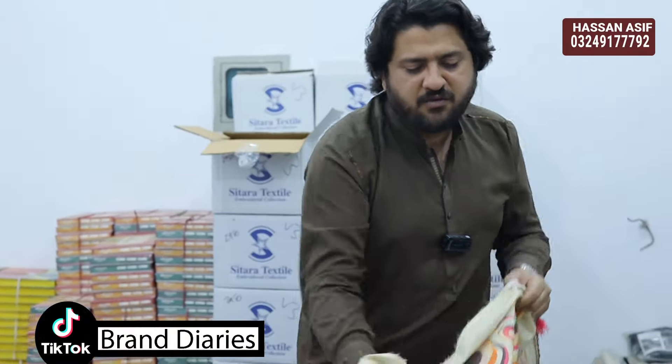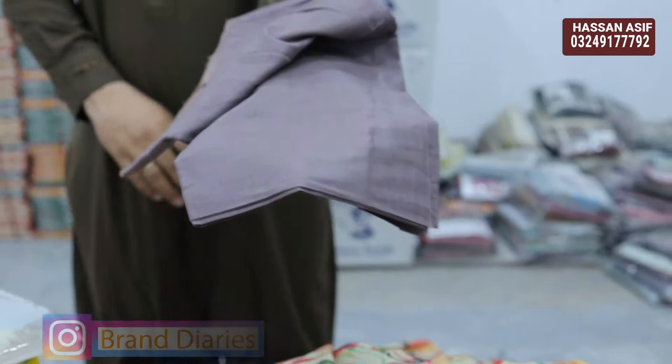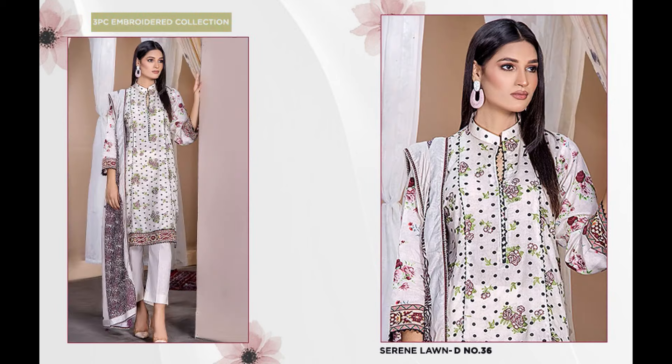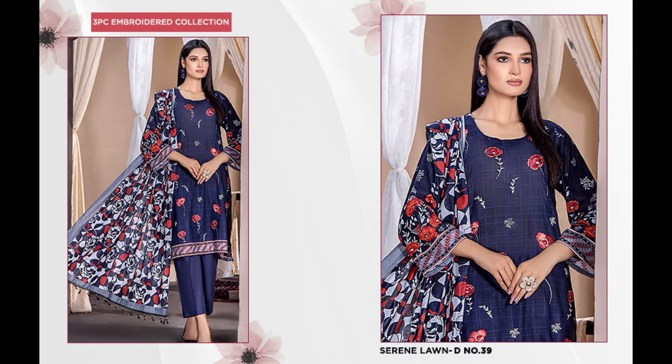ये आ गया सितारा का वॉल्यूम सरीन। और साथ जब आपको मिलेगा एयरजेट क्वालिटी का डाई कैमरे कॉटन का ट्राउज़र, तो थ्री पीस हो जाएगा कम्प्लीट। इसकी फ्लैट प्राइस दे रहा हूँ — एक सूट की कीमत 3950 रुपये। 10 डिज़ाइन हैं।